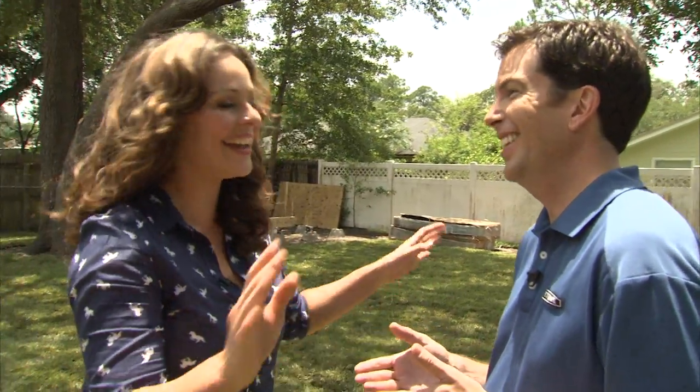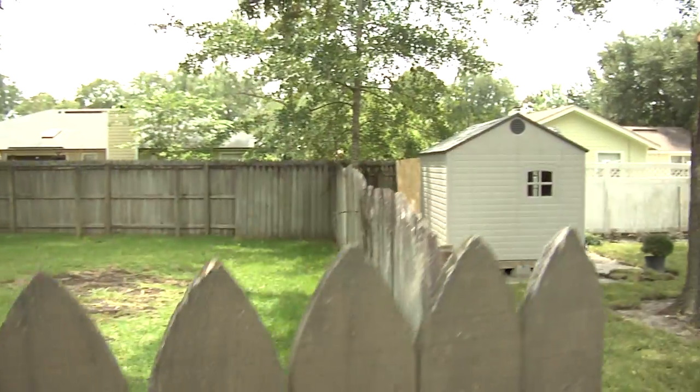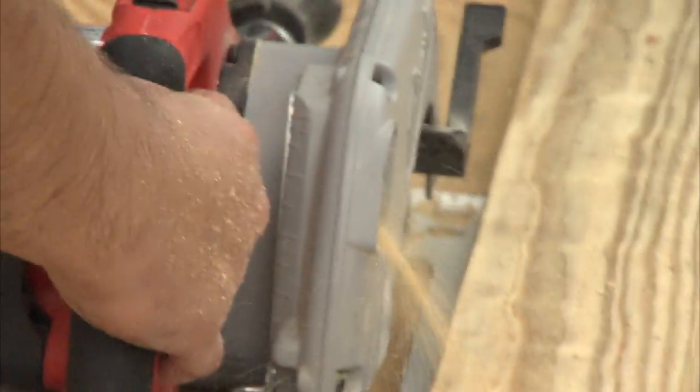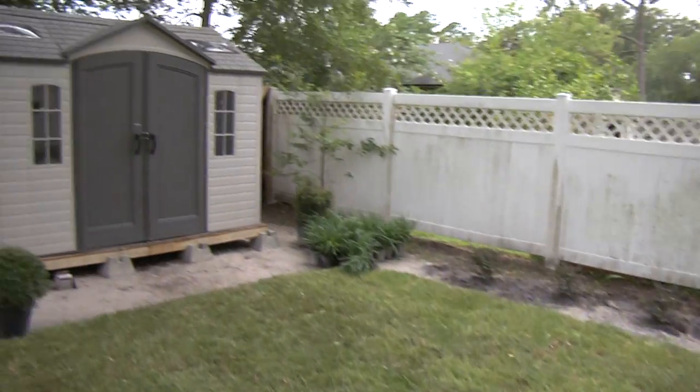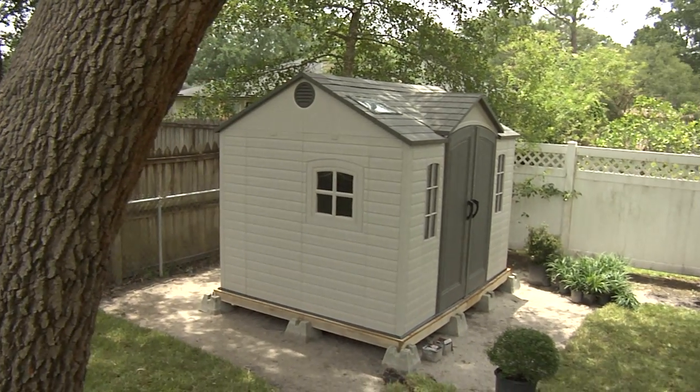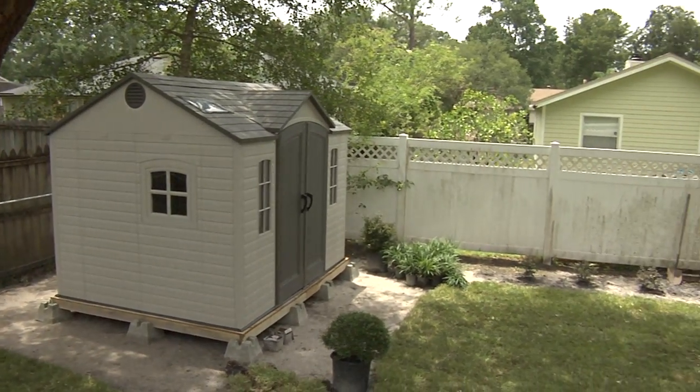What size shed do you need for your backyard? We always tell people, buy bigger than what you think you need — bigger is always better. Lifetime sheds are designed as kits so it can be a do-it-yourself project. We say about two to three people, four to five hours to put together. We have a contractor putting ours together here today because we're in a hurry, and he'll put it together in about an hour.